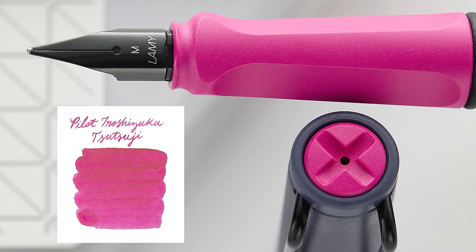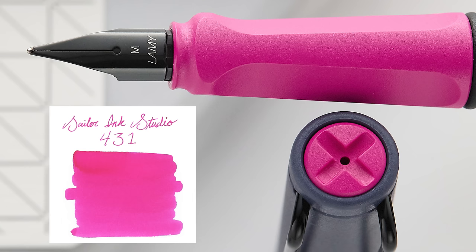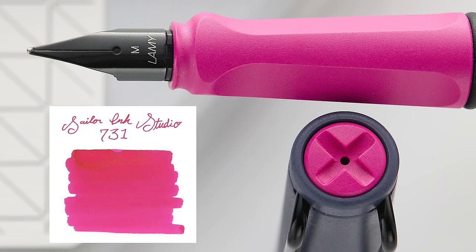If you want a pop of color, you can match that hot pink. Pilot Iroshizuku Tsuki-yo is a great, very well-behaved ink — not too vibrant, but nice. If you want something a little louder, Diamine Hope Pink is a more vibrant pink if you really want that color to stand out. And then Sailor Ink Studio 431 and 731 will be a bit more middle-of-the-road — more subtle but will complement well.